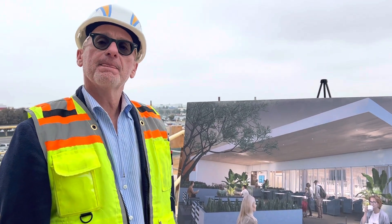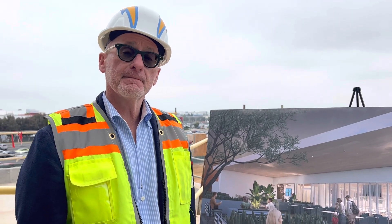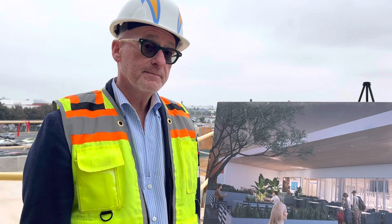Fred, real quick, this Lux Club Terrace — what is it? We've seen that concept with some other teams. Is this for the public in terms of being able to purchase anything or no?